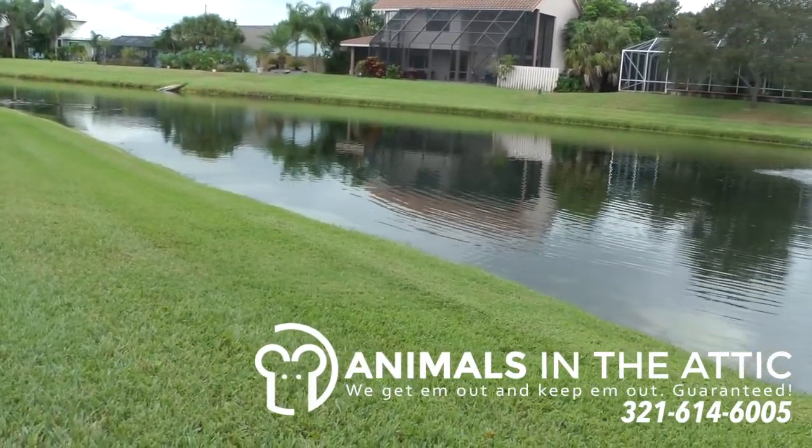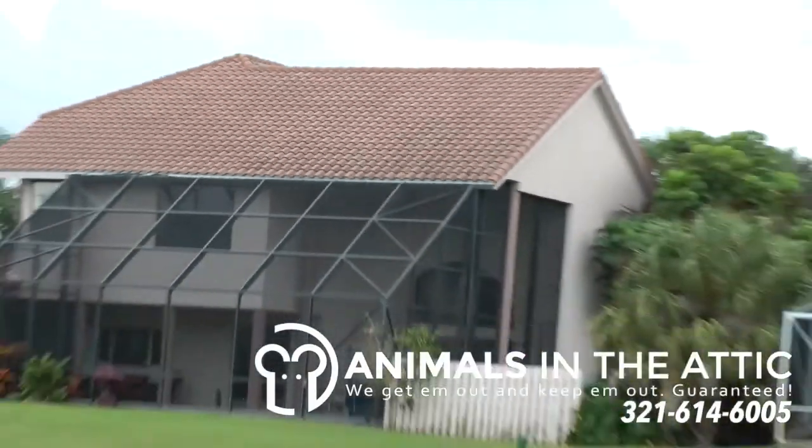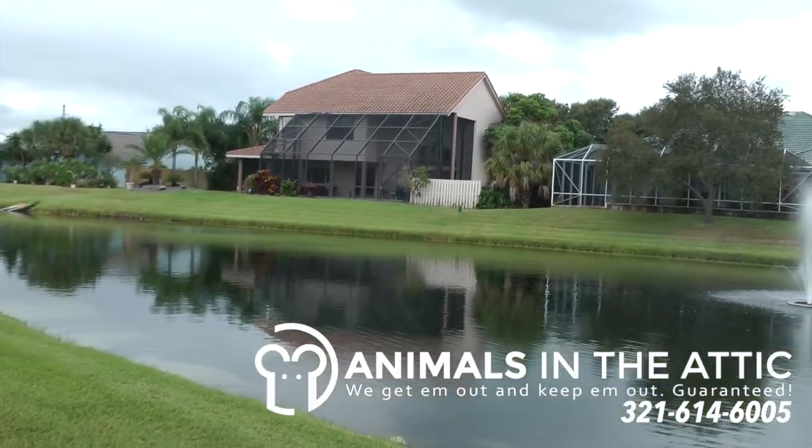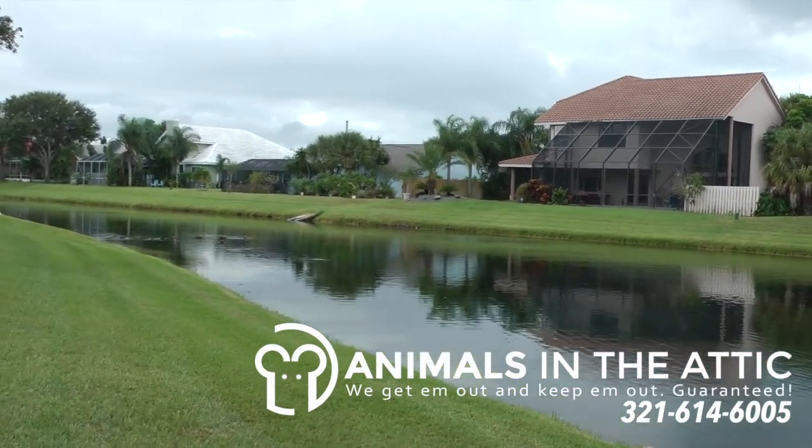In Florida, a barrel tile roof and a body of water equals rats. They're very difficult to keep out of a barrel tile roof.